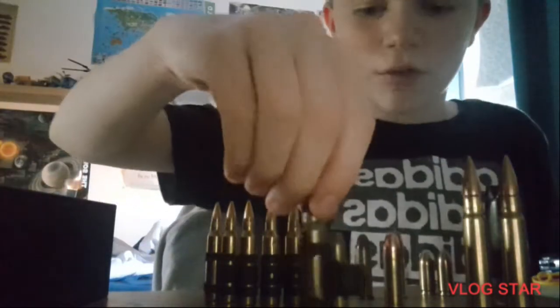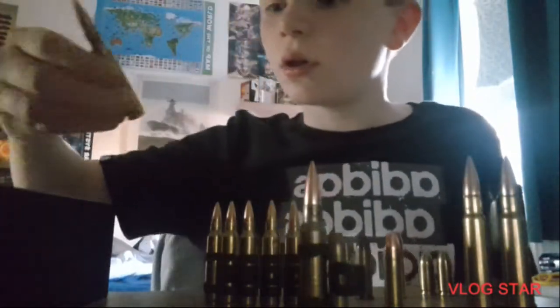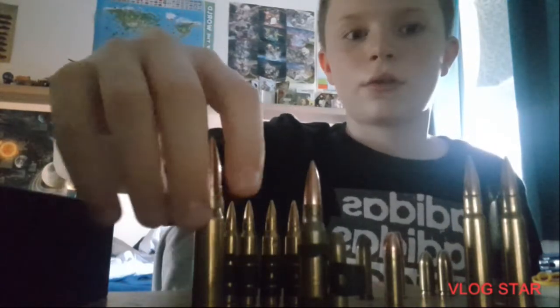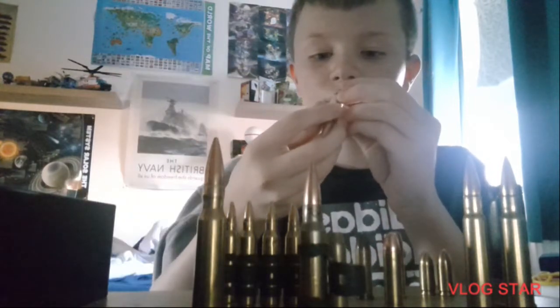A 7.62 AK round — actually, hold on, it's a 7x57. I've got one of those and some standard .308 rounds.